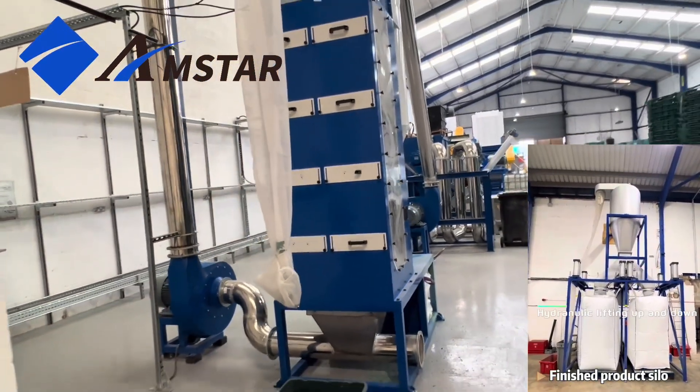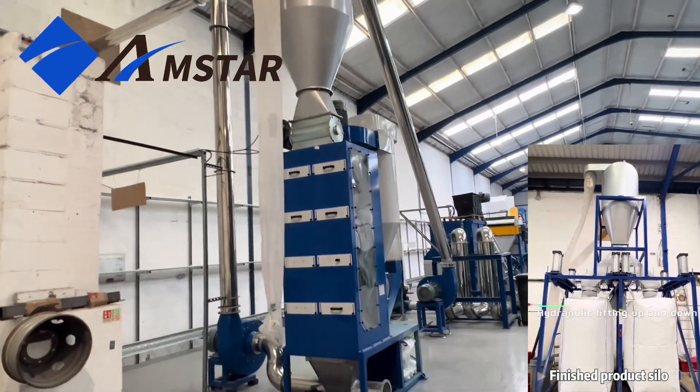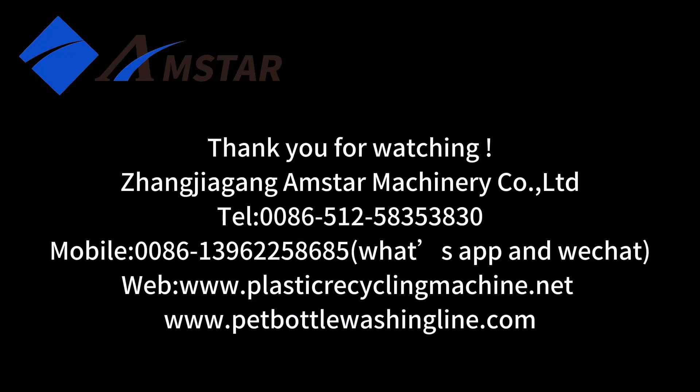Finally, the silo, equipped with hydraulic lifting, seamlessly switches between super sacs when one fills up, optimizing efficiency.